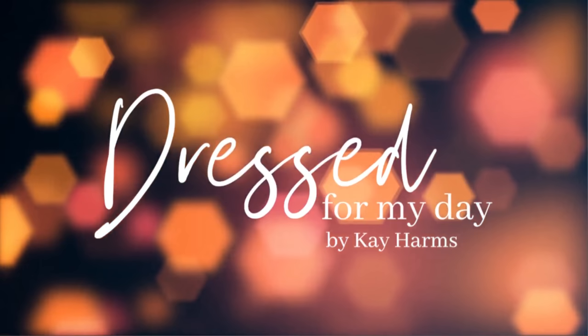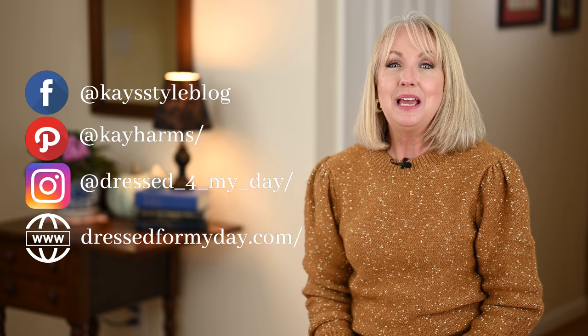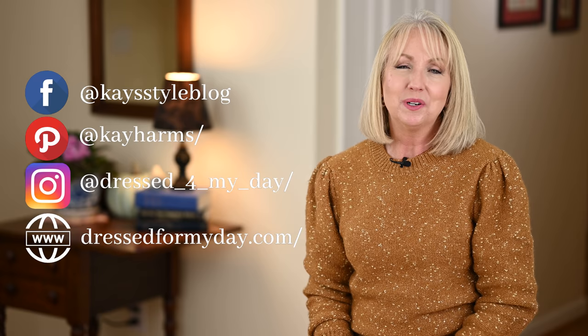Have you run out of ways to wear your jeans? I've got your back. Today I'm sharing seven blue jean outfits for winter. Hello and welcome to today's video — I'm so glad you've joined me. My name is Kay and I blog at DressForMyDay.com, where I encourage women 50 and up to simply get dressed for our unique days beautifully, graciously, and authentically so that we can engage with the world around us.